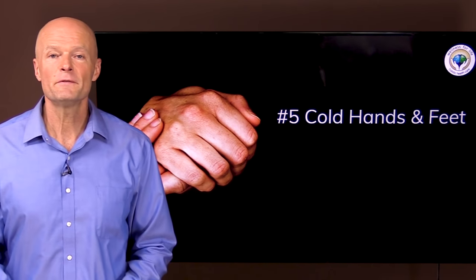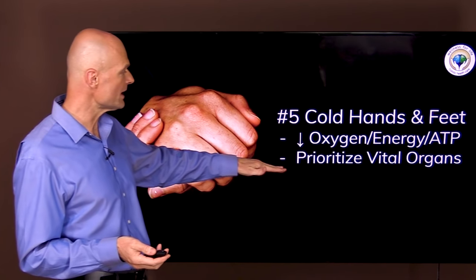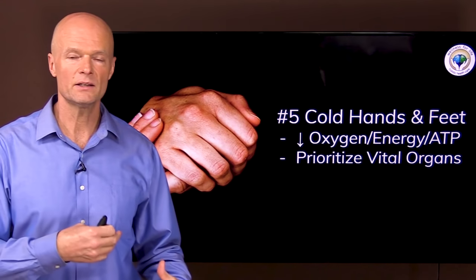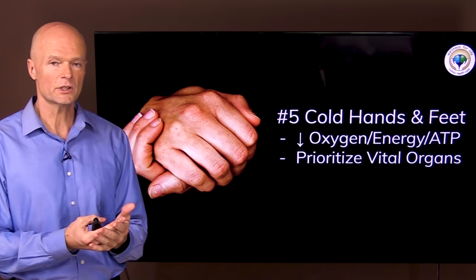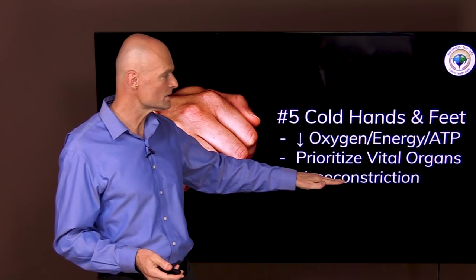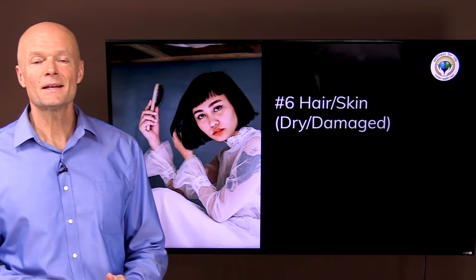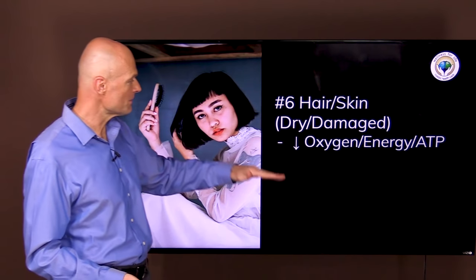Sign number five is cold hands and feet. The body is prioritizing vital organs — liver, heart, kidneys, spleen, and digestion — because you'll die quickly if they don't work. You can live with cold hands for a while. So the body creates vasoconstriction, pulling blood toward the core to prioritize essential organs. Sign number six is dry, damaged, brittle hair, for the same reason: resources are limited and prioritized to vital organs.